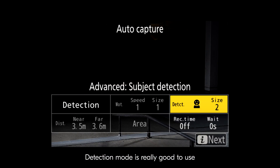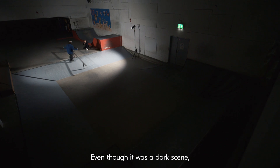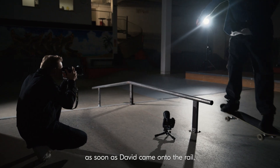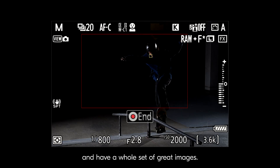The texture mode is really good to use when you have an athlete in the scene and you know you're going to see their face. Even though it was a dark scene, as soon as David came onto the rail with auto capture I could utilize the autofocus and have a whole set of great images.